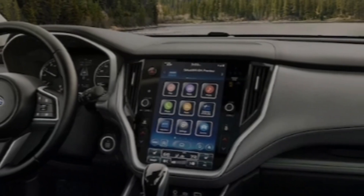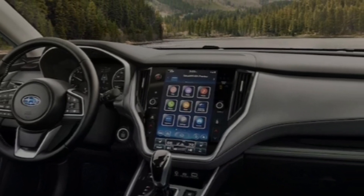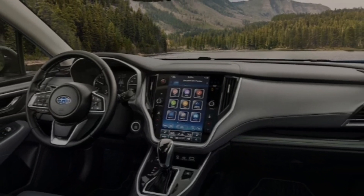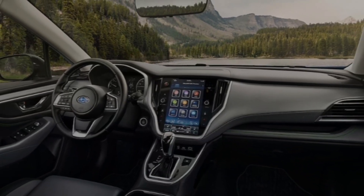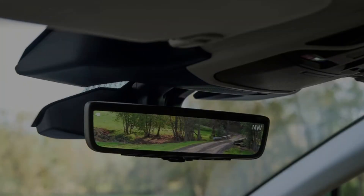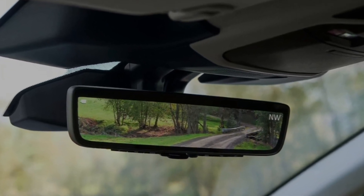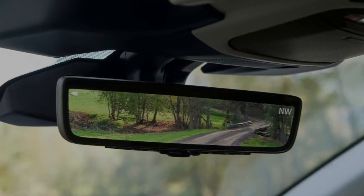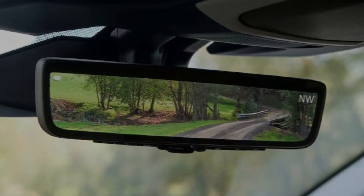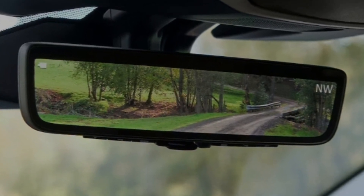Base models of the 2024 Subaru Outback get a dual-display infotainment system comprising two 7.0-inch touchscreens with two USB ports in the front row. Every trim level above gets an 11.6-inch touchscreen with wireless Apple CarPlay and Android Auto, plus more USB ports in the back seat. The high-end Touring trim adds built-in navigation and a CD player. Most trims feature four- or six-speaker audio, while the Limited and Touring trims get a 12-speaker Harman Kardon premium arrangement.